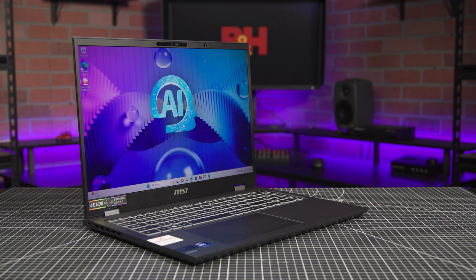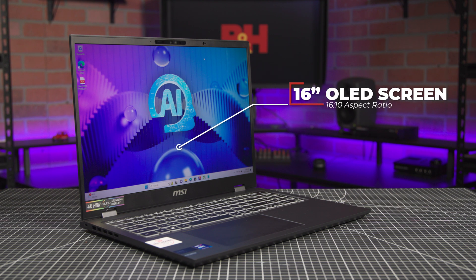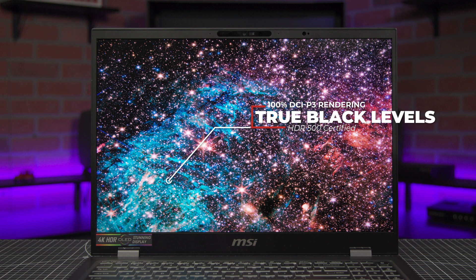With the laptop open, you can see that the 16-inch OLED screen is the real eye-catcher. One thing you'll notice right away is its 16 by 10 aspect ratio, which is, in my opinion, ideal for computers in general — you get a little more height for productivity, design, and web browsing. Creatives in particular will love this screen, as it's capable of 100% DCI-P3 rendering and is DisplayHDR500 certified with true black levels, thanks to the OLED panel.